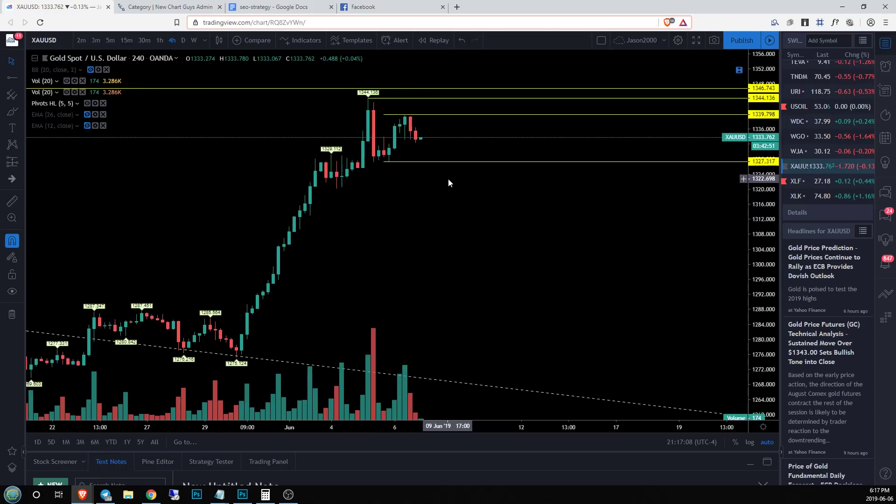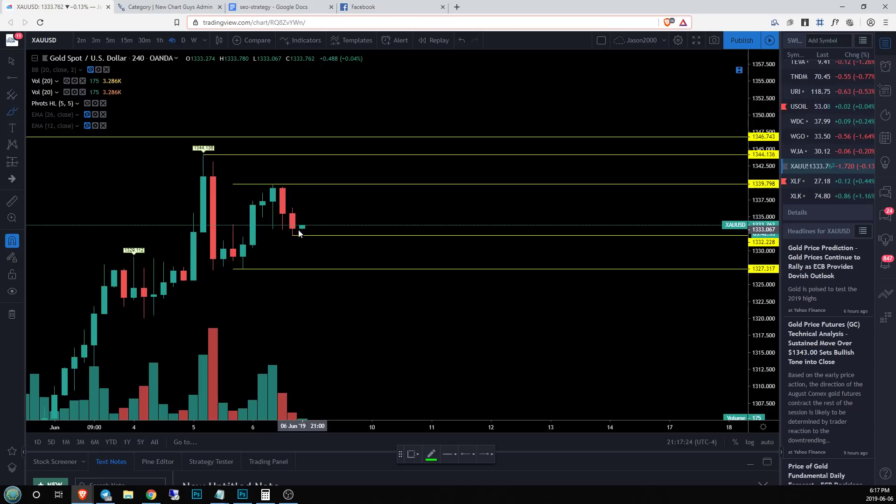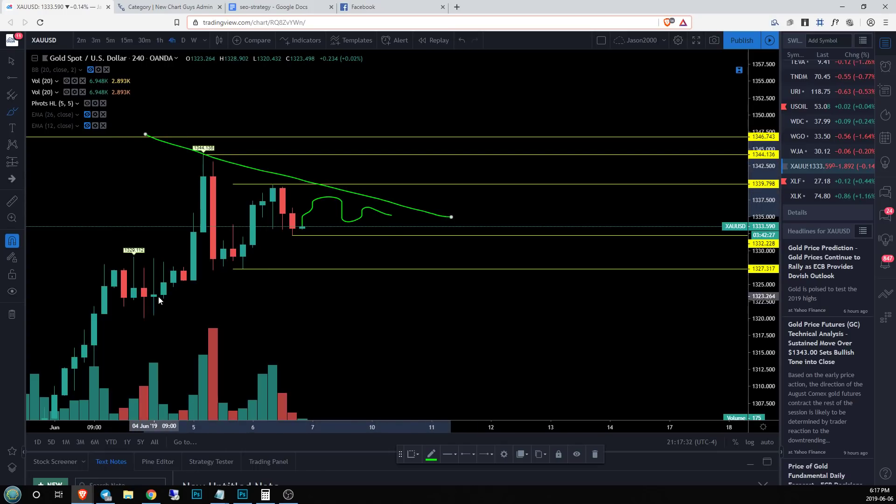If we continue to tighten this pattern, what we're going to look for is what our next potential high or low is going to be — that will be the new level for our EQ. For example, if we decide that's our level and we watch this range tighten up, we set a new lower high, then another higher low, and you just continue to tighten, eventually getting this triangle shape.